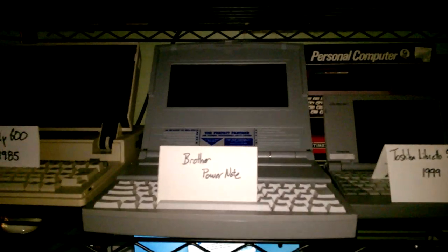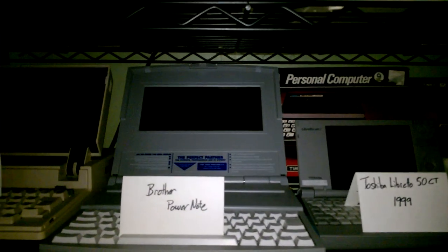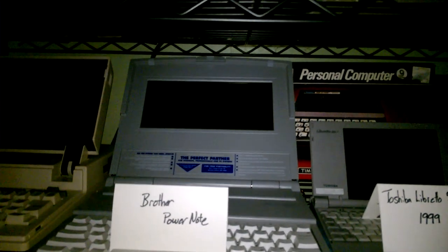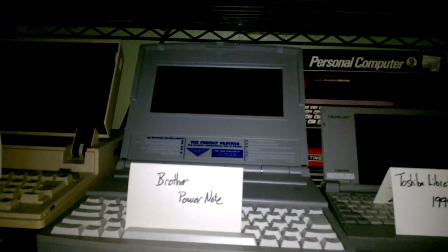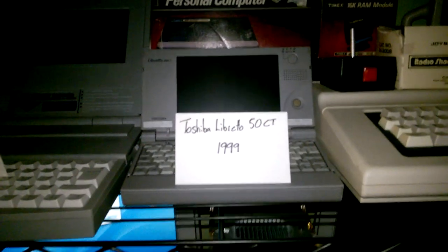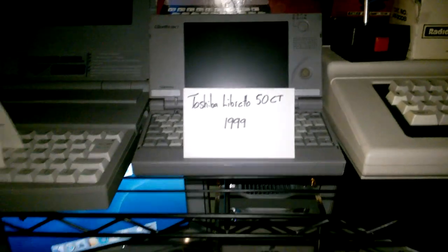Brother PowerNote — I had this when I was in the 90s sometime. Couldn't afford a laptop back then, so the PowerNote actually was a word processor but you got to do some computing-type things, very limited though. It's kind of a hybrid type system, but kind of cool. Toshiba Libretto is one of my first little mini laptops — those things go for a lot of money nowadays.